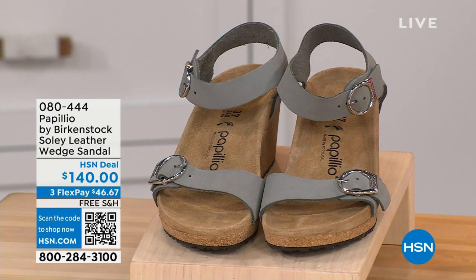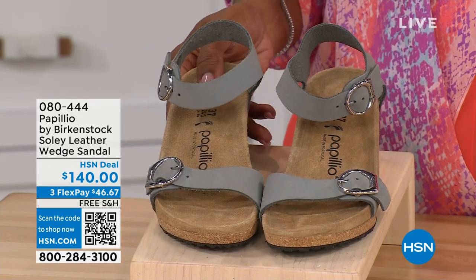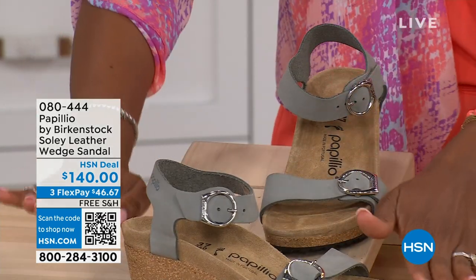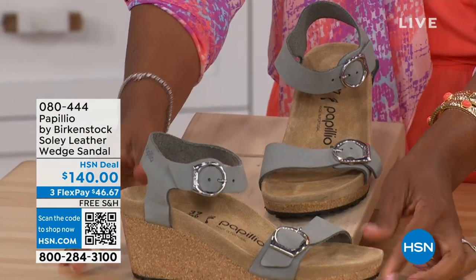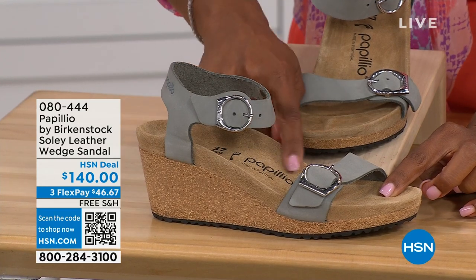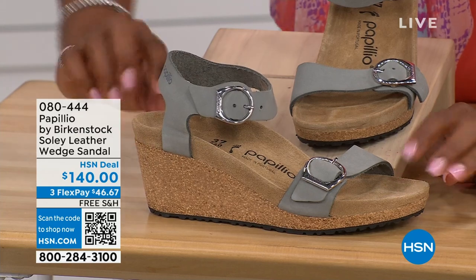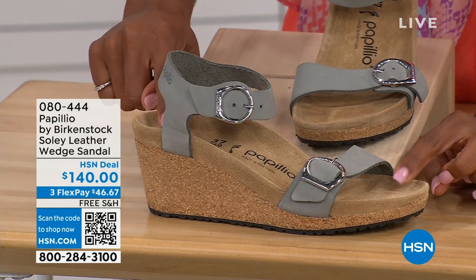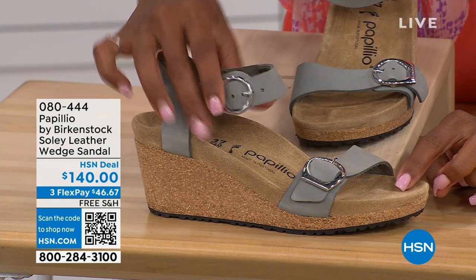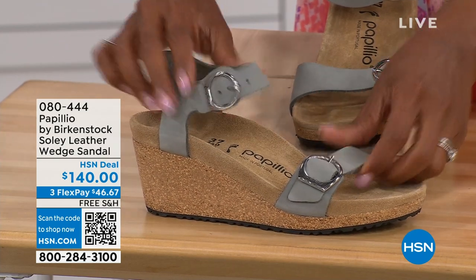Let's talk about this wedge sandal. Before I started working with Birkenstock, I thought they only made flats — lower to the ground. But that's not the case. You're looking here at a wedge sandal with the Birkenstock footbed. Now you can wear your heels but still be as comfortable as you are in your traditional Birkenstocks. This is Papilio by Birkenstock — the Solely leather wedge sandal, adjustable on both buckles, nice and soft and pliable against your skin. This is Dove Gray.